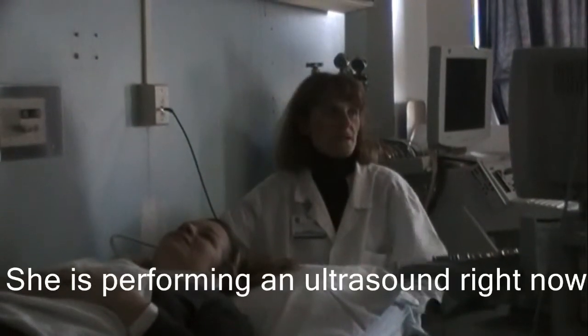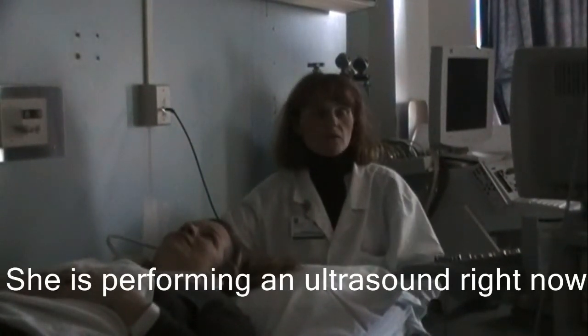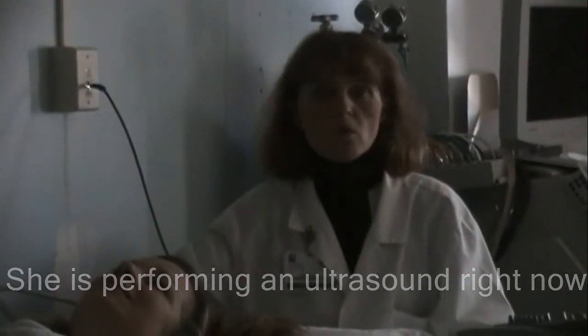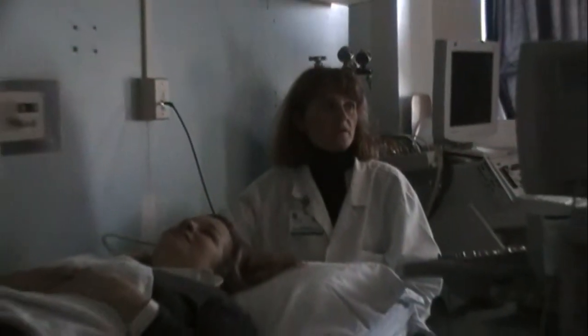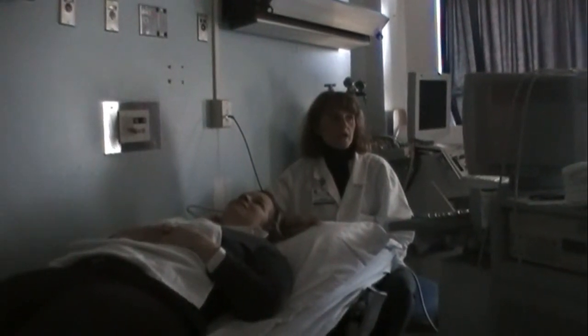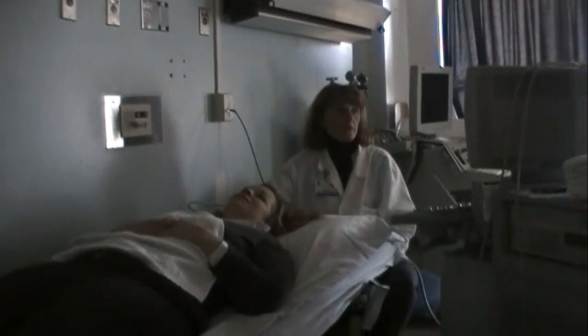So if you came in for an ultrasound exam, what you can expect is our sonographer will explain the procedure to you first and position you accordingly. And then we have to use the probe, but it has to be covered with a gel, which we do use a warmer for that. So if you've been referred to Nathan LaTour for an ultrasound, we will do our very best to accommodate your needs. Thank you.